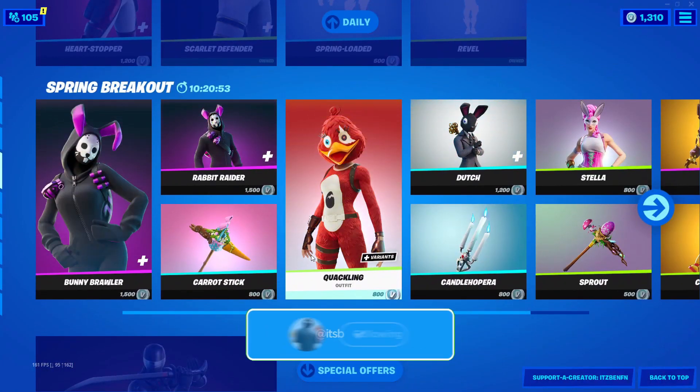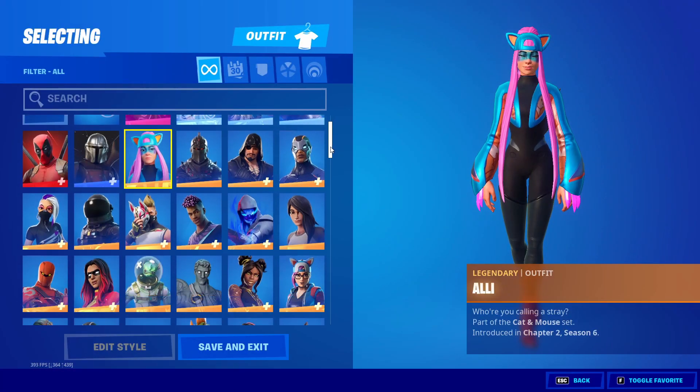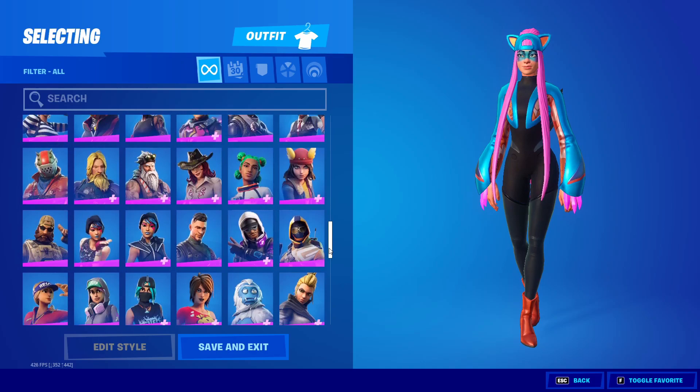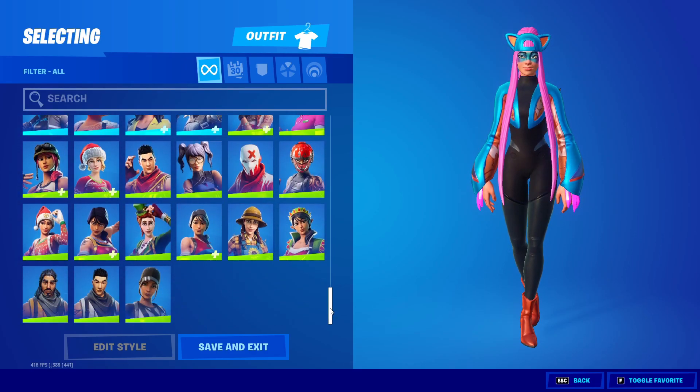As you guys can actually see from my Fortnite locker, unfortunately I do not own the Harley Quinn skin here in Fortnite, which is very sad. But hopefully when it comes back out I'm going to be purchasing it and of course gifting the skin to a bunch of you guys.